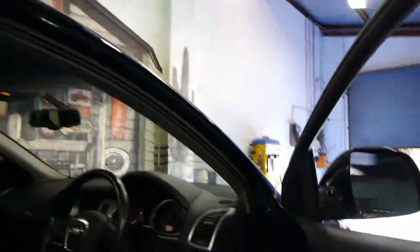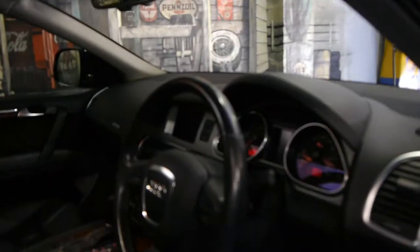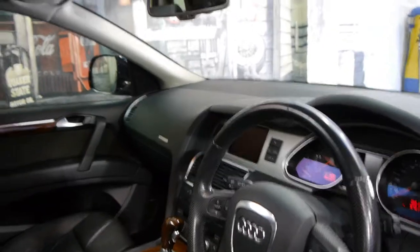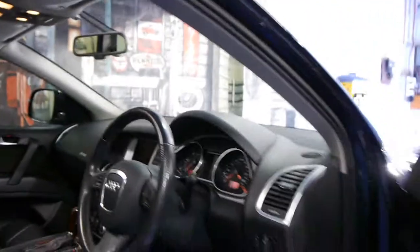It's black in colour with black leather interior. It's got several options — I'm just going to mention a few. It's got satellite navigation, a reverse camera, moonroof, memory electric seats, and the list goes on.